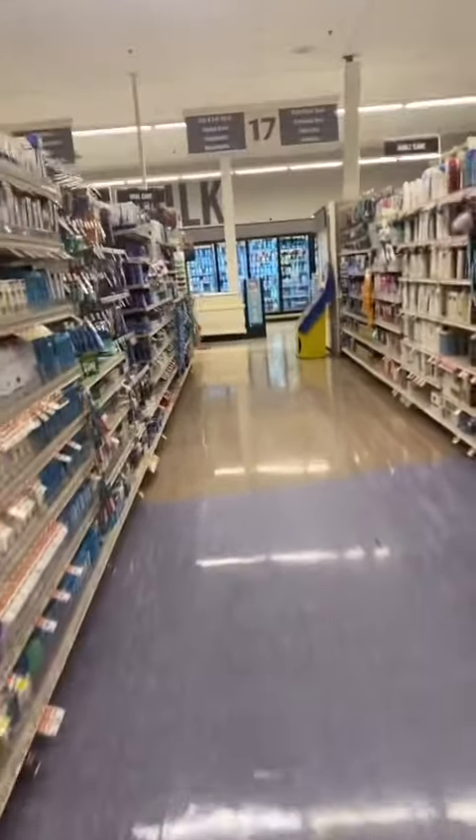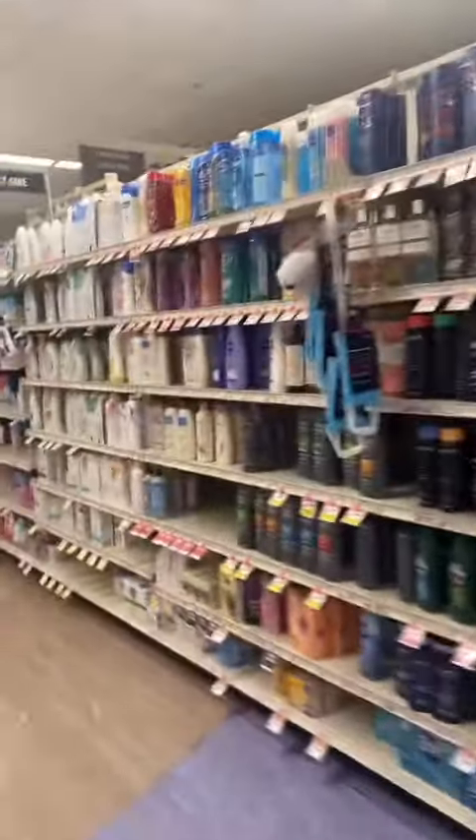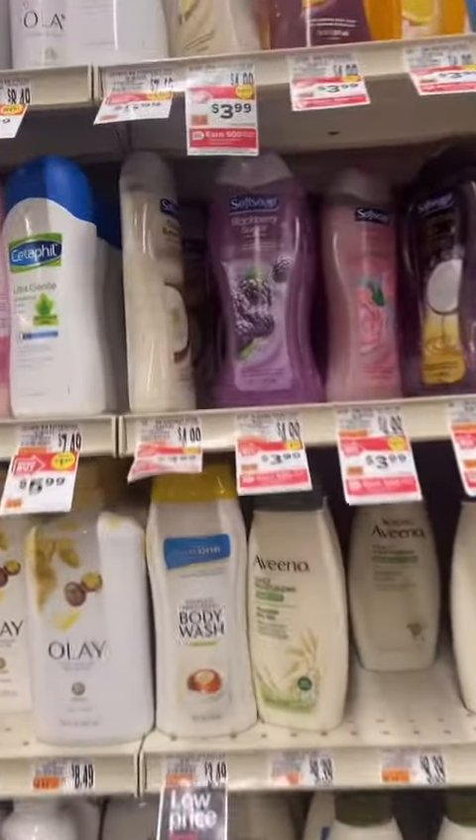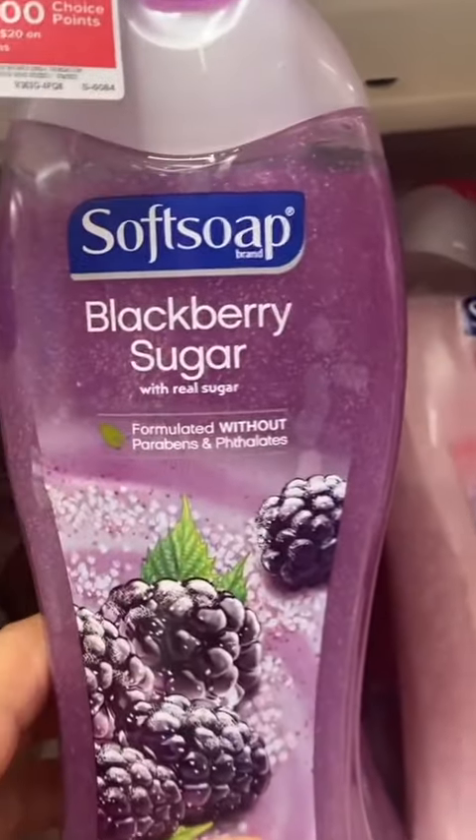So I'm here in the self-care aisle, and I just need some body washes. I don't see any Tree Hut. So there's none, but this looks really good — the Soft Soap Blackberry Sugar.